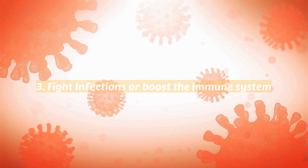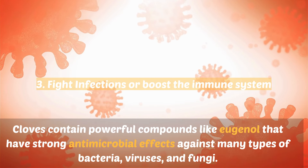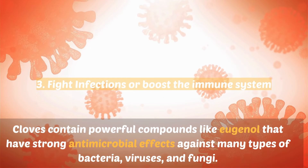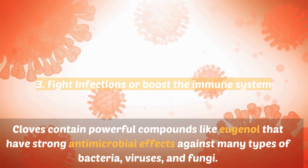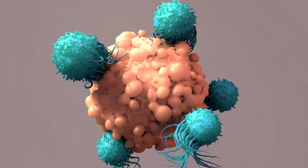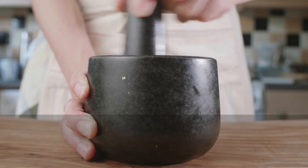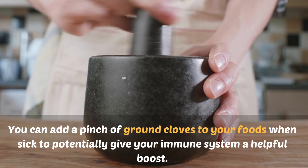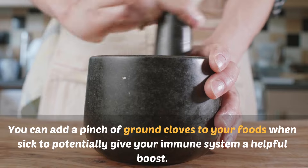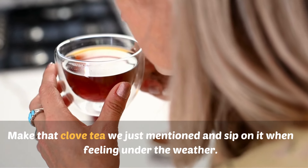3. Fight infections or boost the immune system. Cloves contain powerful compounds like eugenol that have strong antimicrobial effects against many types of bacteria, viruses, and fungi. This could help fight off illnesses and infections in our bodies. You can add a pinch of ground cloves to your foods when sick to potentially give your immune system a helpful boost, or make clove tea and sip on it when feeling under the weather.